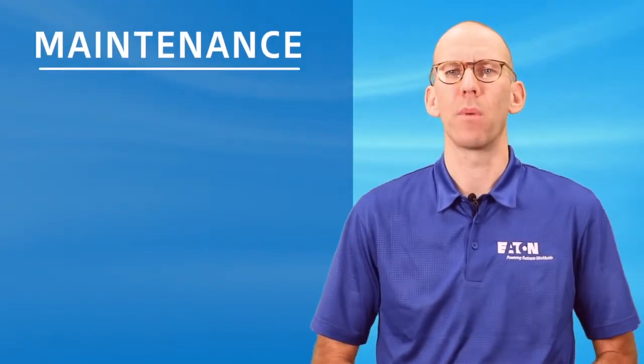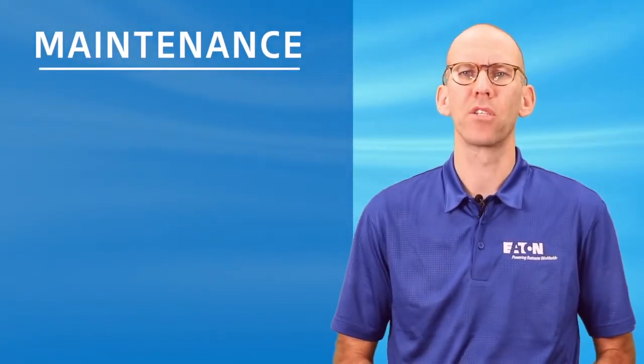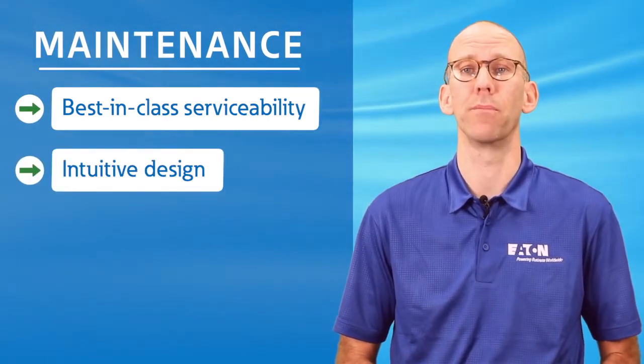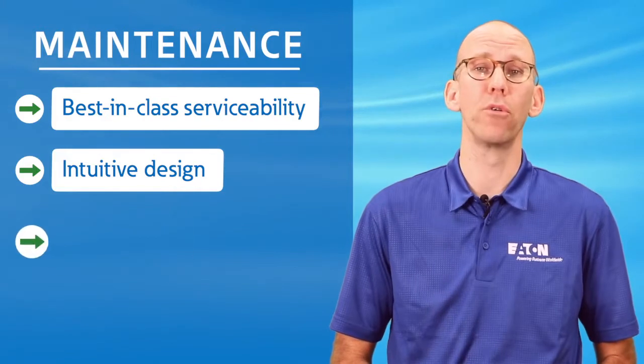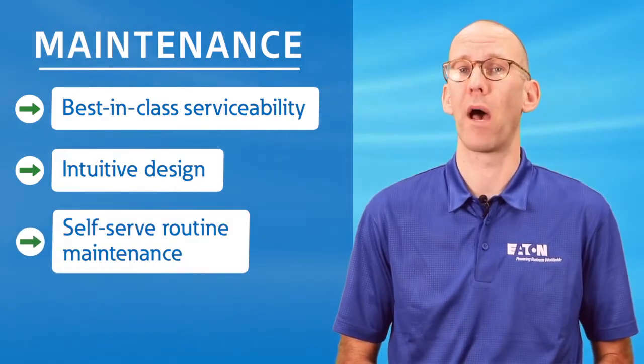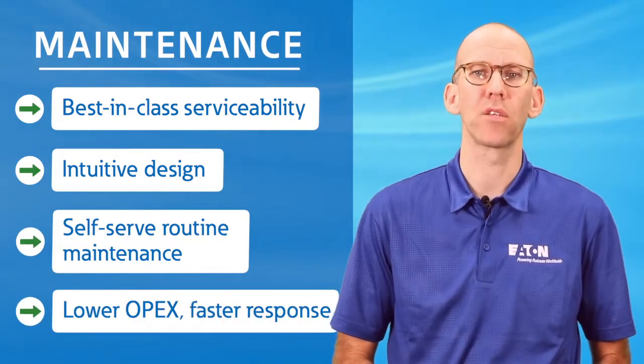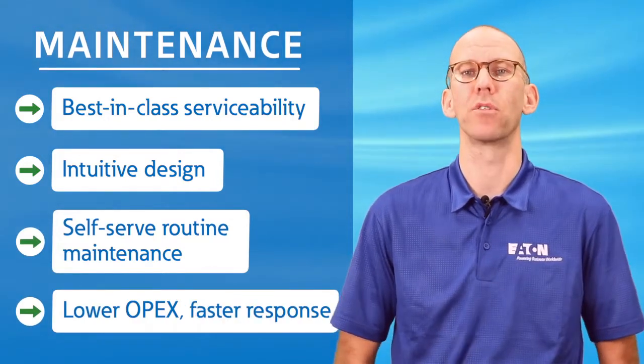And finally, what's a UPS worth if it can't be properly maintained? The 9PXM provides best-in-class serviceability with a design focused on intuitive operation. Users can perform all routine maintenance and servicing on power modules and battery modules themselves, lowering OPEX and enabling fast response to maintenance needs.